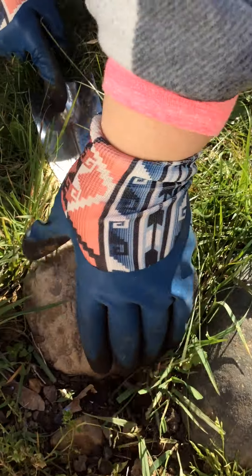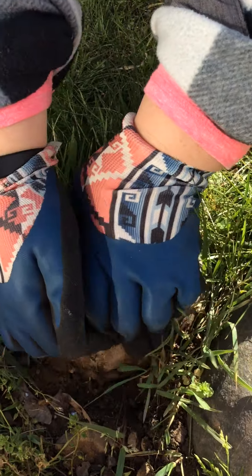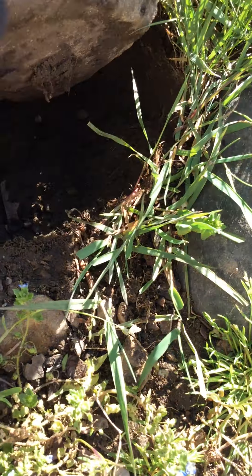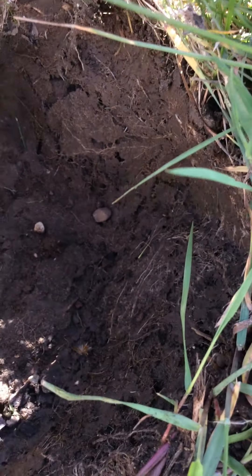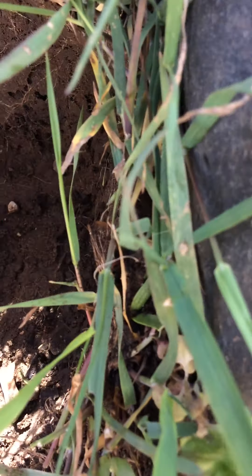So I'm going to kind of pry this rock up and we'll see if we can find any pill bugs under here. Here we go. Oh, there's a beetle. I see a beetle. Do I see any pill bugs? They are gray in color.